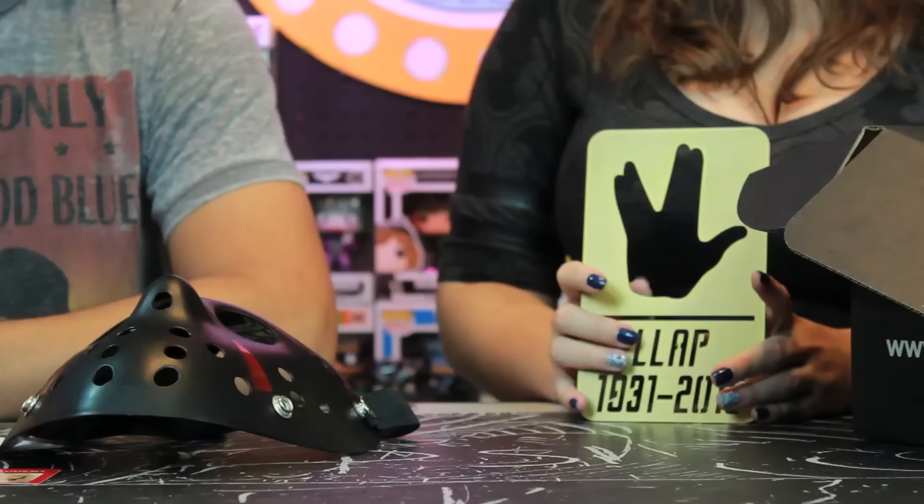I'm starting to put things together here. The theme of the box is R.I.P. We have the character of Gwen Stacy, who dies in the movie. We have Jason, who kills people. And then we have the actor Leonard Nimoy, who passed away last year. That's a fitting tribute. Live long and prosper.